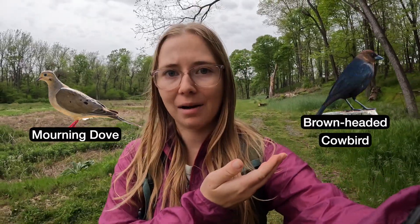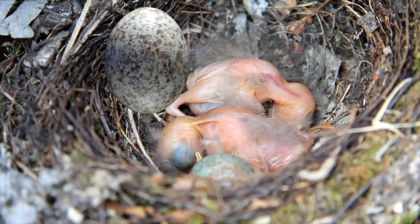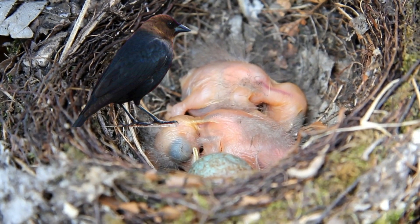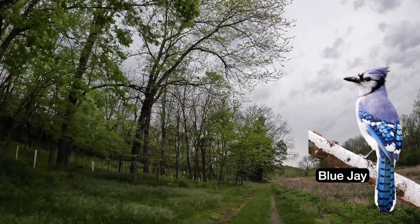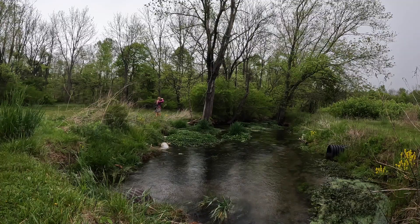I also just heard a mourning dove and a brown-headed cowbird. Quick fact: brown-headed cowbirds are brood parasites, which means they lay their eggs in other birds' nests. Those bird victims actually end up raising the young of the brown-headed cowbird. Do you hear those jays out there? It's really coming down now.